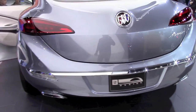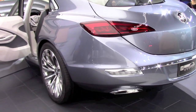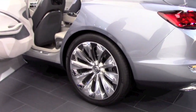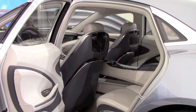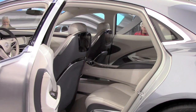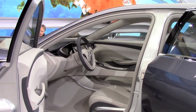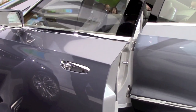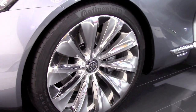Hello everybody. The Buick Avenir concept is in today's video. It is a flagship full-size sedan concept introduced during the 2015 Detroit Auto Show. First, about the name — it might sound like the Park Avenue that Buick used to make, but it is actually Avenir, French for 'future.' At this point it's not clear if the sedan is going into production.